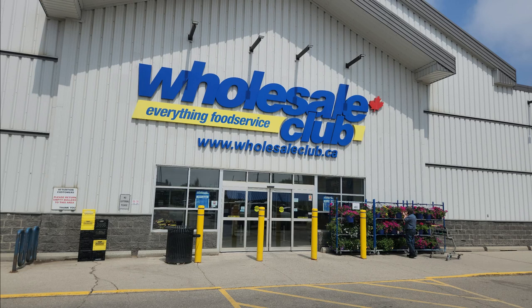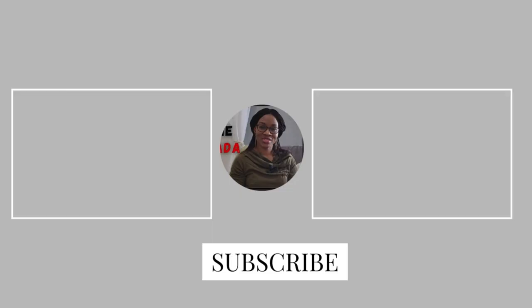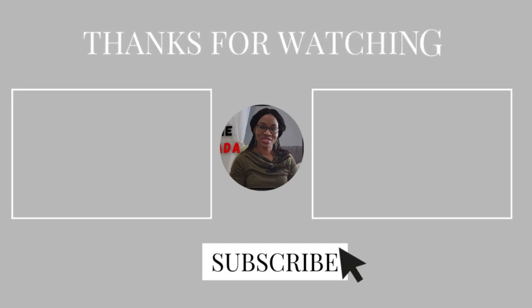I hope you enjoyed it all. I'll do more of this for you sometime soon. Thanks for watching. Bye!